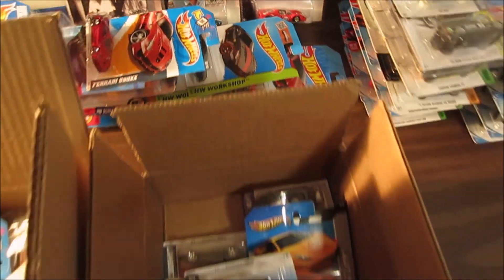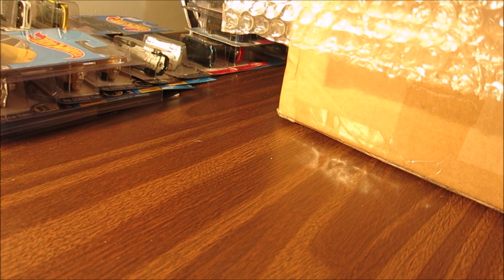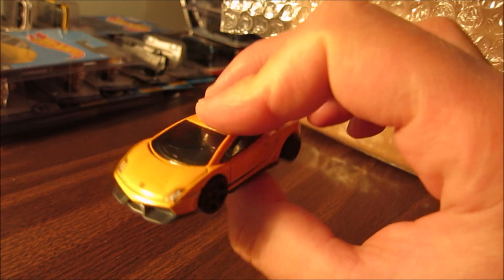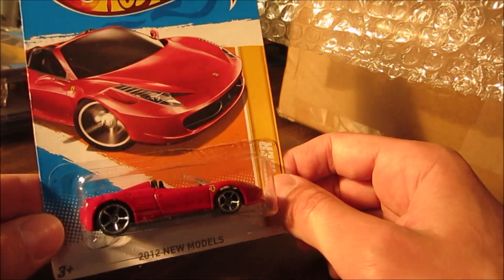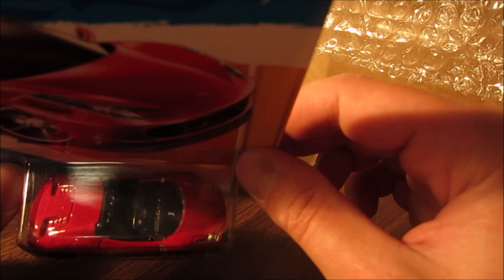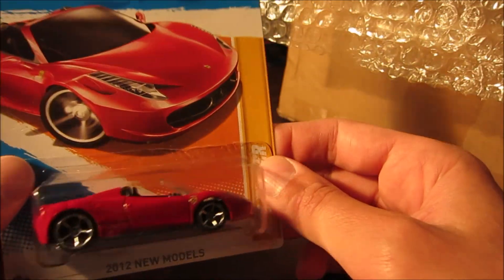Beautiful collection right here — so many cars, a lot of Ferraris, different kinds of Ferraris. Let me show you all of them. Let me start with this box right here. I already showed you this package, but let me find the car itself. It should be right here — yeah, it's actually behind me. So that's the missing car. I'm using this light today because it's a very rainy day and I can't use natural sunlight.